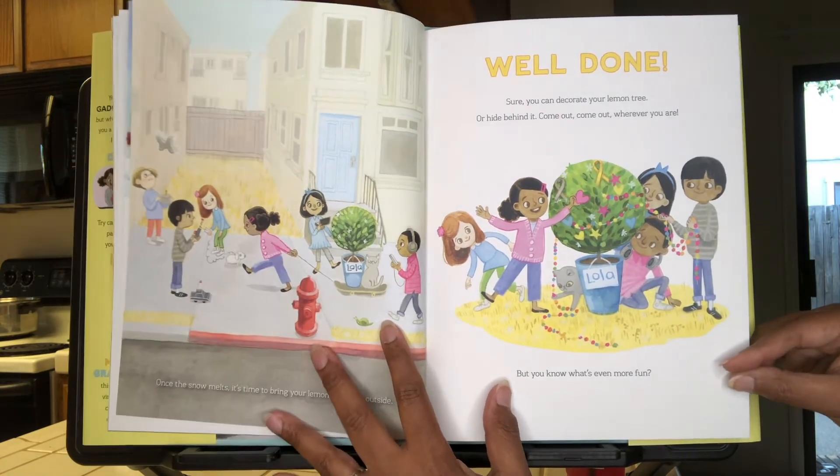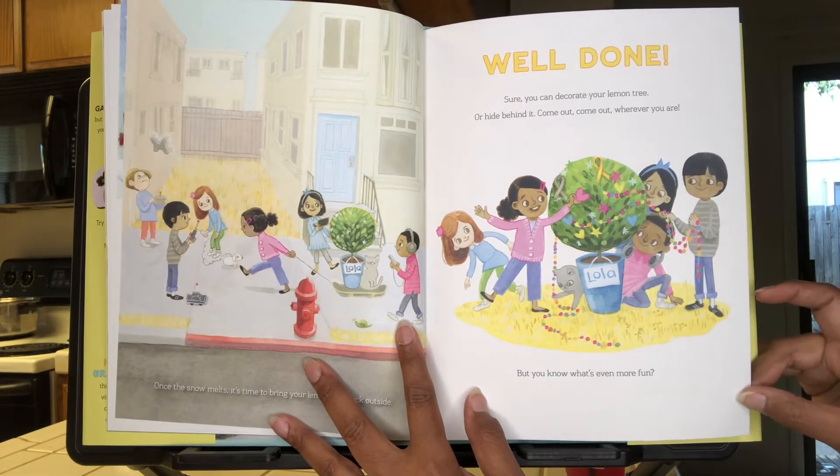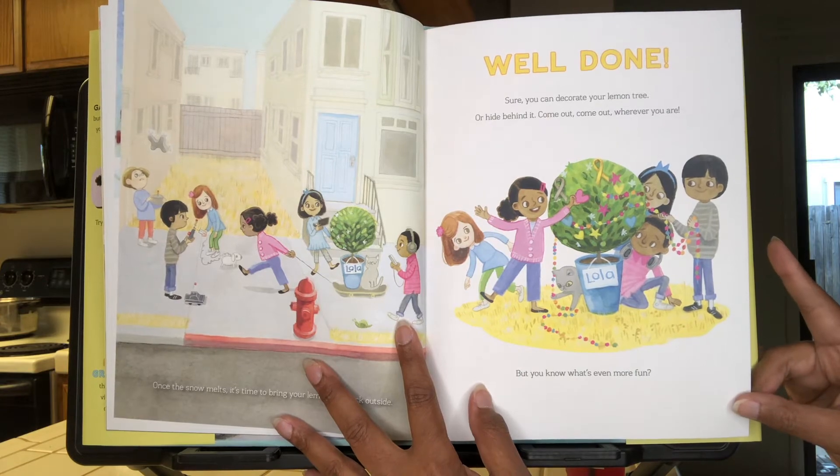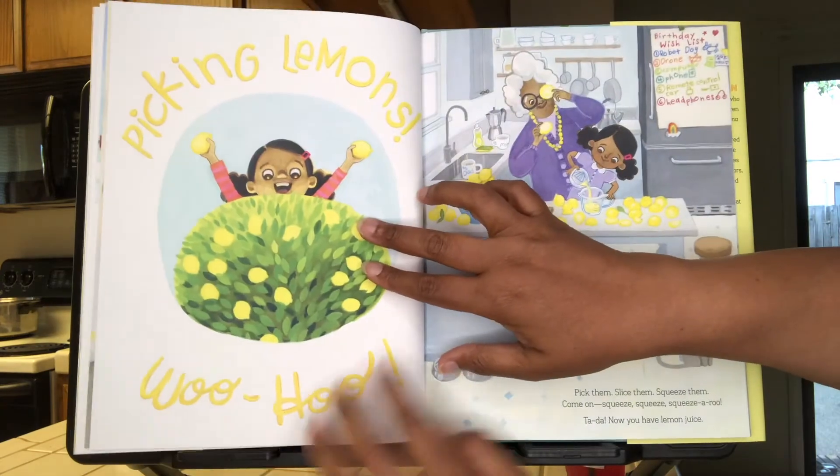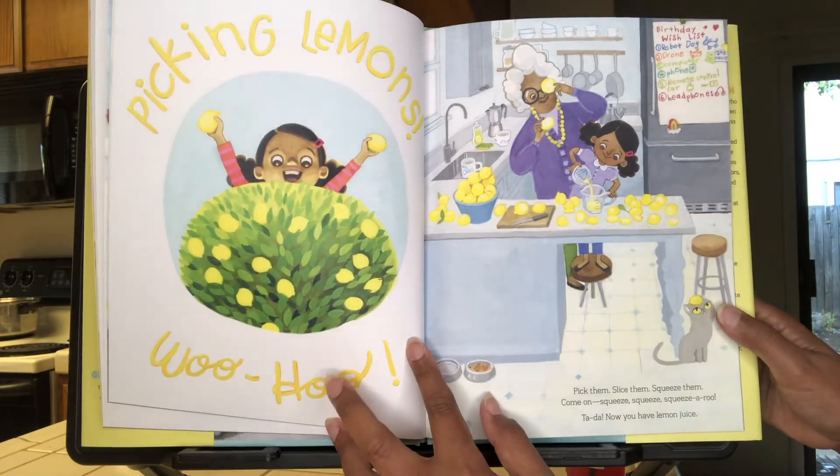Sure, you can decorate your lemon tree, or hide behind it. "Come out, come out, wherever you are." But you know what's even more fun? Picking lemons! Woo-hoo!